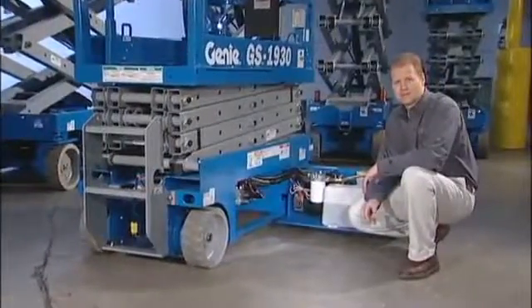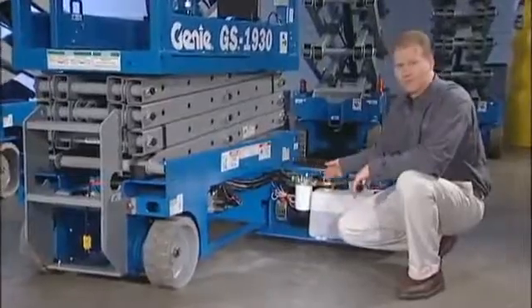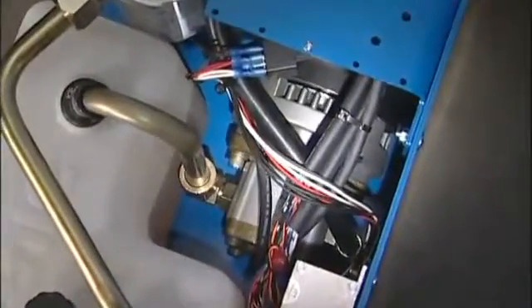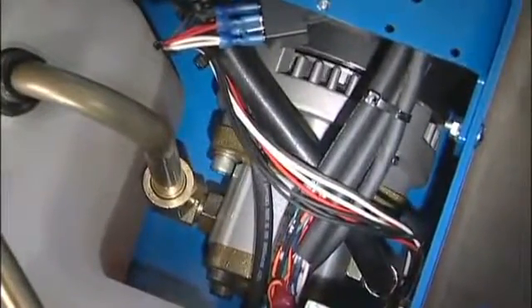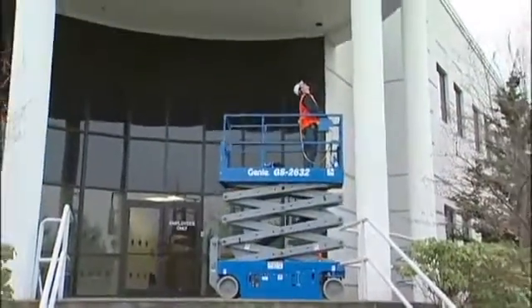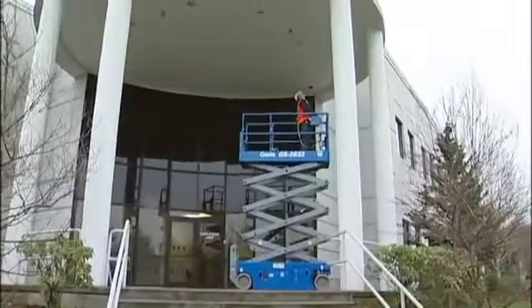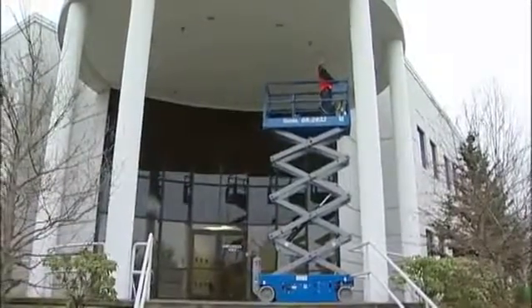One of the many advantages to having electronic controls is the ability to incorporate a variable speed motor. Unlike many of our competitors, Genie motors regulate hydraulic flow based on demand and only use the energy needed to perform a required function. The system creates a synergy between proportional controls and the batteries. You achieve greater battery efficiency, conserve pump energy, and reduce heat generation — resulting in units with longer life and better efficiency.